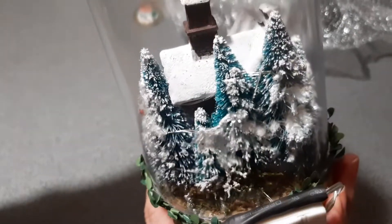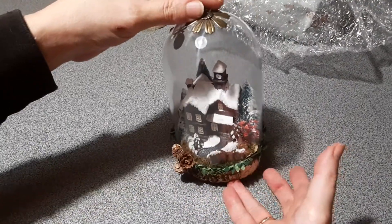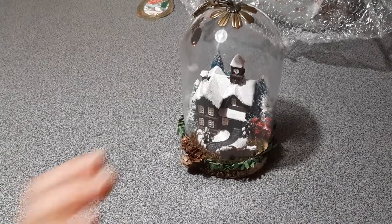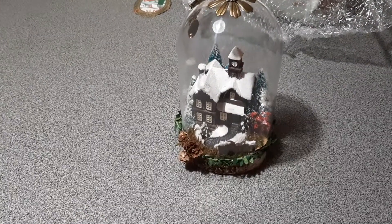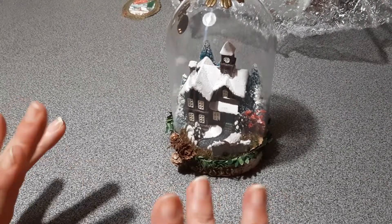It just fits perfectly. This was project Day Four and I absolutely adore it. Thank you all for watching, and stay tuned for Day Five — bye!